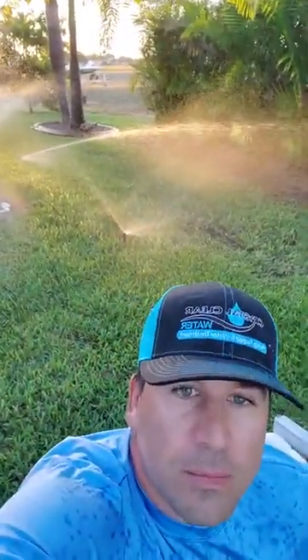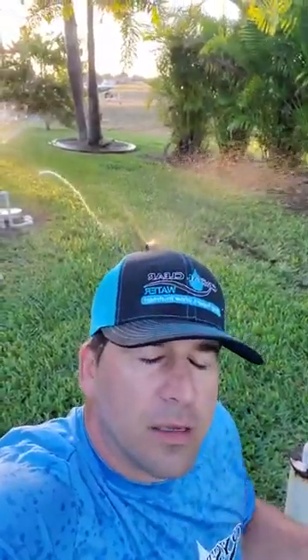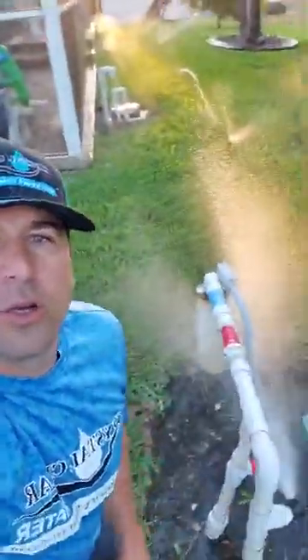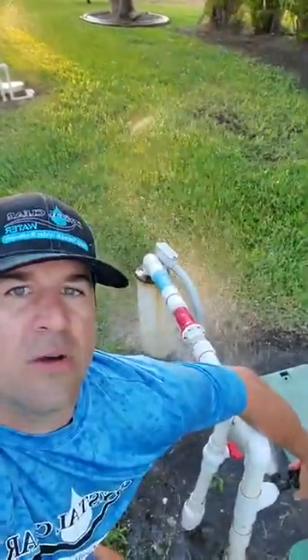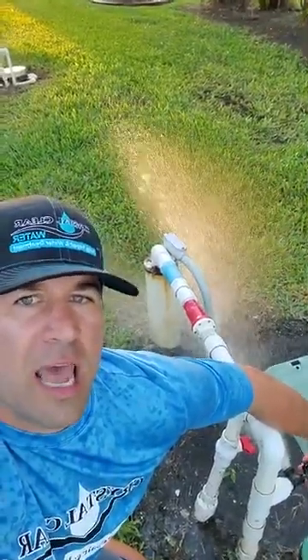That means we need to drop your pump down deeper because it's right at the water table. If you don't have a sprinkler system, what you want to do is turn your hose bib on, let it run, and make sure you don't see it go down and then up. Same theory — you don't want to see that.